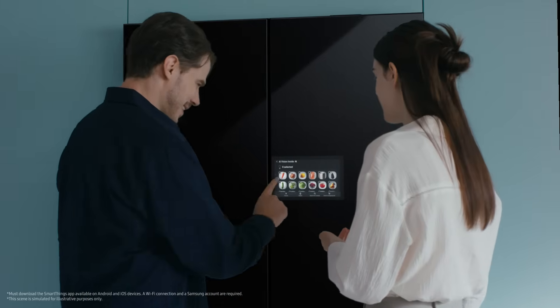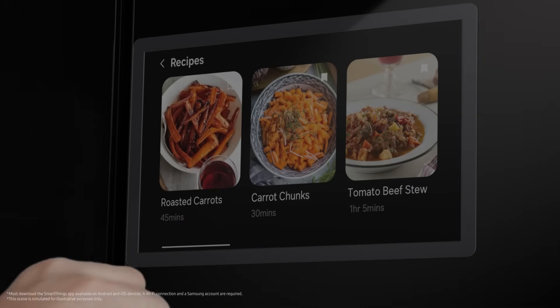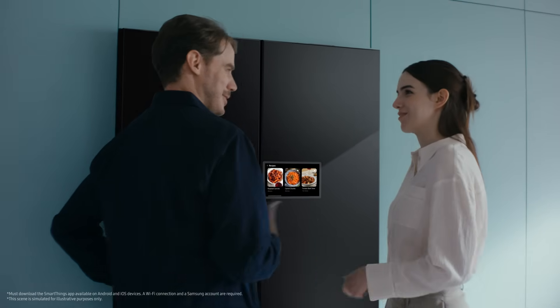With ingredients on file, you can also get recipe recommendations based on what you have on hand, making the question 'what should we have for dinner' much easier.